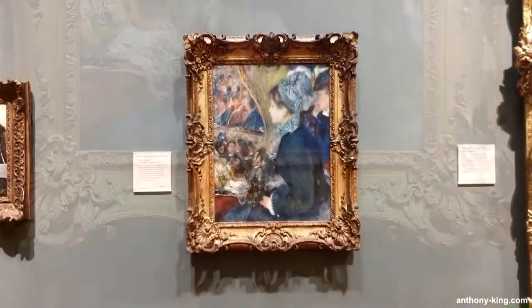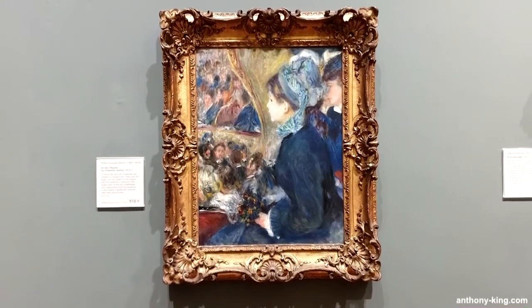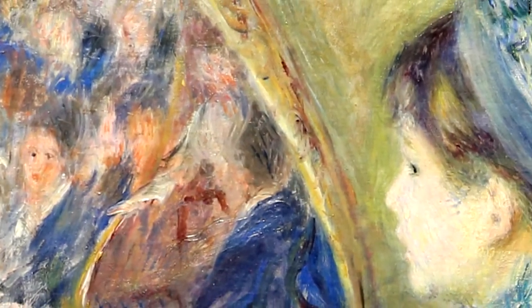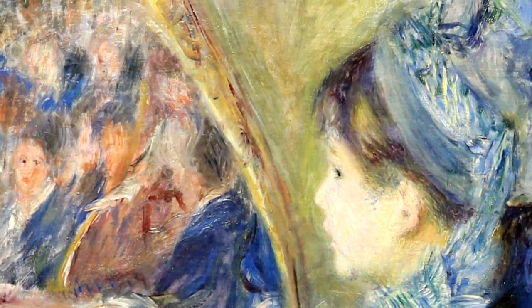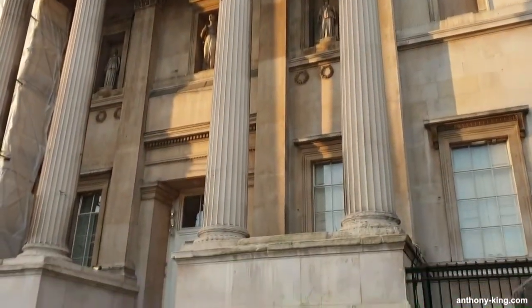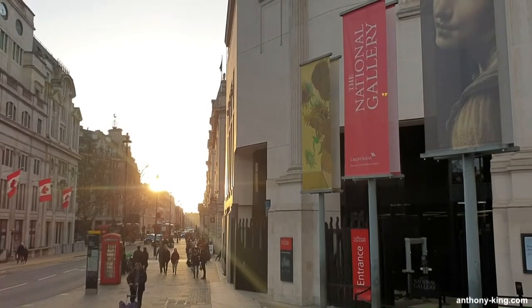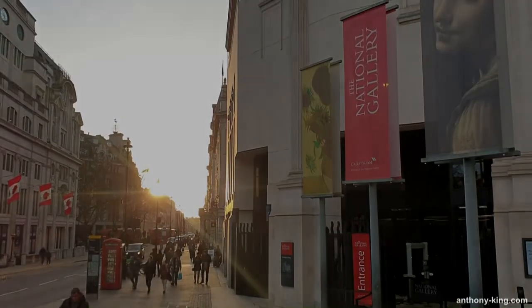Renoir's 'At the Theater' is not only a testament to his mastery of the Impressionistic style but also a valuable historical document that offers a glimpse into the sophistication, leisure, and cultural pursuits of the era. What are your thoughts on 'At the Theater' by Pierre Auguste Renoir? Please like this video and subscribe to the channel — I'd love to hear your comments below. You can find out more about me at anthony-king.com, where you can support me by purchasing one of my books.